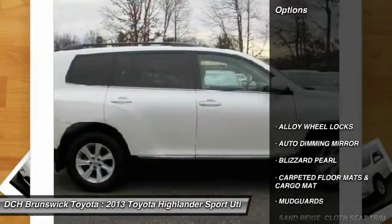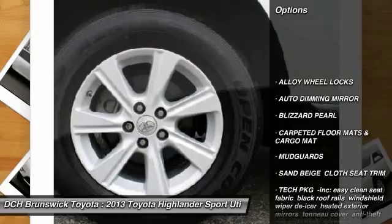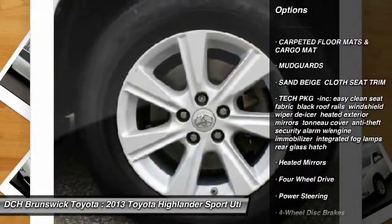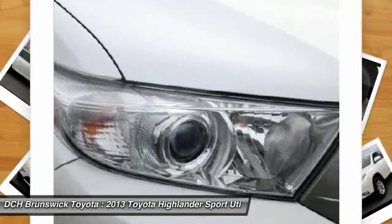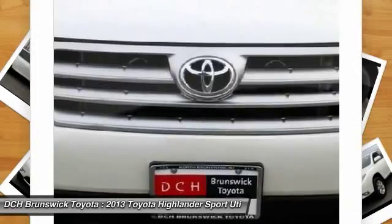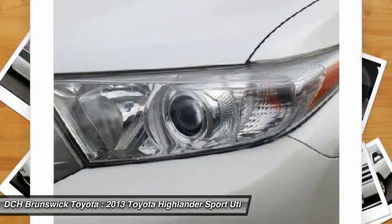Here are some of this vehicle's great options: steering wheel audio controls, keyless entry, backup camera, Bluetooth, adjustable steering wheel, power steering, cruise control, aluminum wheels, four-wheel disc brakes, four-wheel drive.